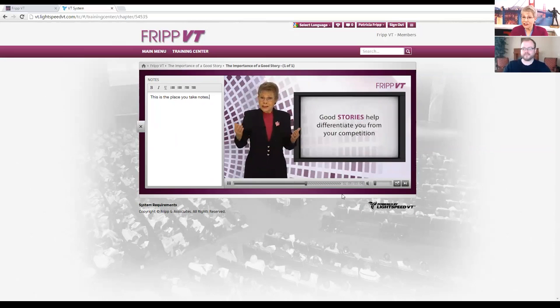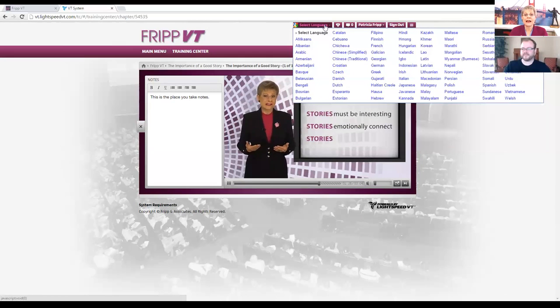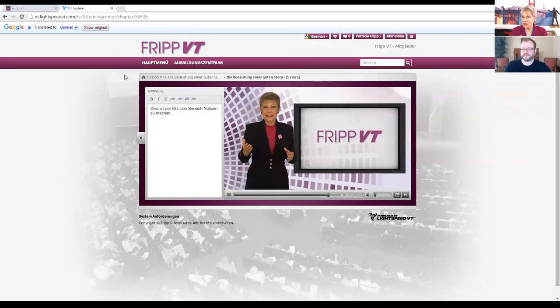If English is not your first language, Fripp VT — all the recording is in English. However, if you would find it easier to see the headlines and the questions in another language, you just go up to Select Language. Let's pick German and see what happens. You see, I am still speaking to you; however, the headlines, your notes, and the questions are in a language which might be easier. Again, this is all designed for repetition and reinforcement and to help you learn.